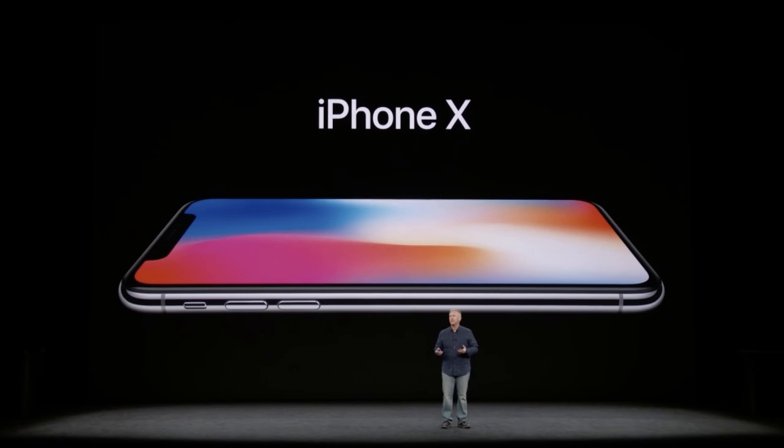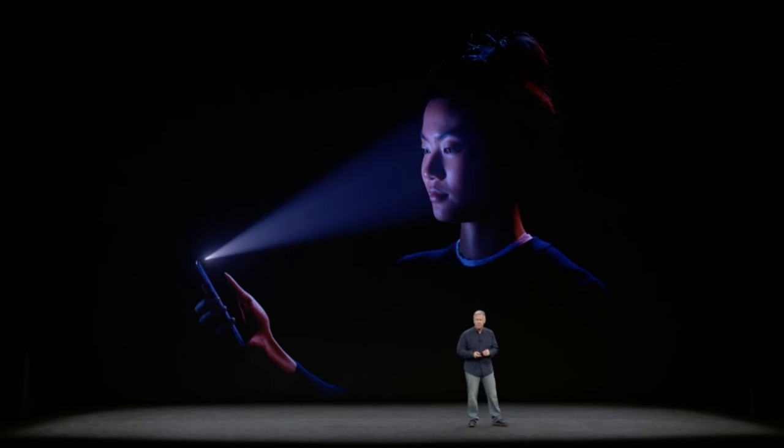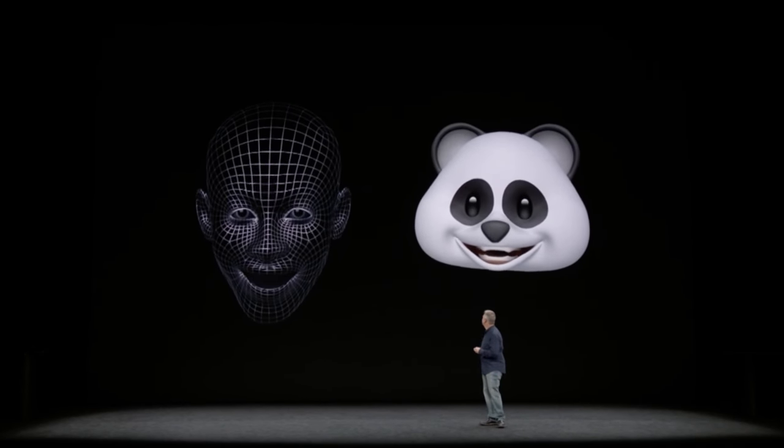The actual display technology is different — you get an organic LED display on the iPhone X, which means an infinite contrast ratio. The blacks are pure black, as each pixel can be turned off individually. It's really impressive — colors are more vibrant, and it's just a better display all around. The pixel density is also considerably better: 458 pixels per inch on the X, 401 on the 8 Plus, and 326 on the standard iPhone 8.